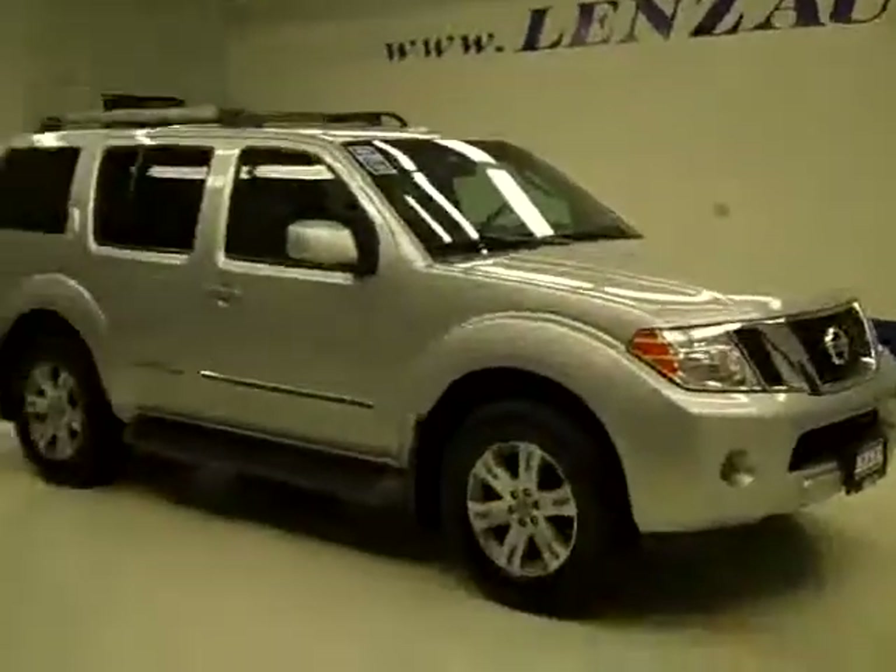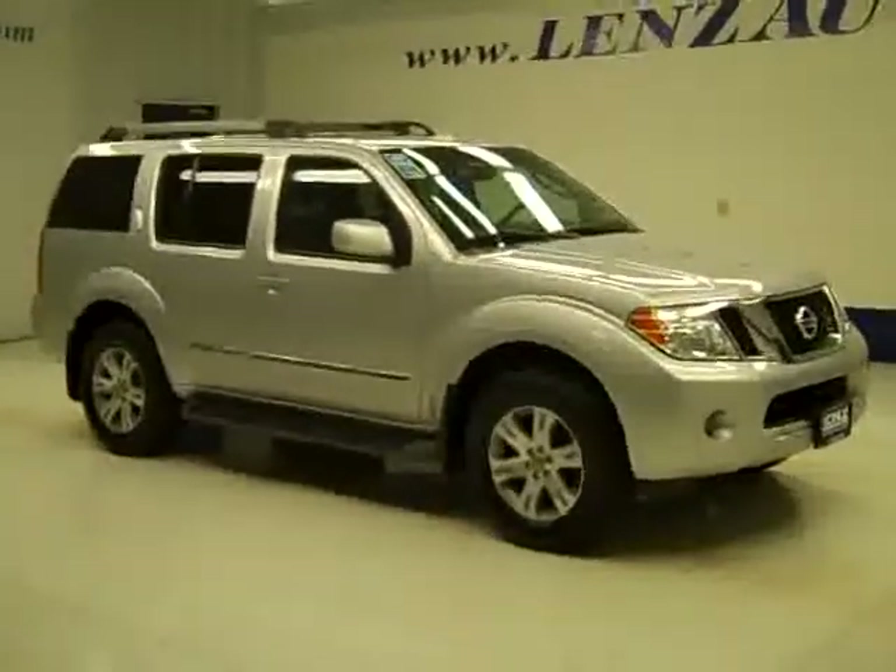The preview mirrors are heated. Under the hood, the four liter engine is running nice and smoothly. If you'd like to see more pictures along with the full description, or to take a look at one of our other more than 400 vehicles, visit lensauto.com.